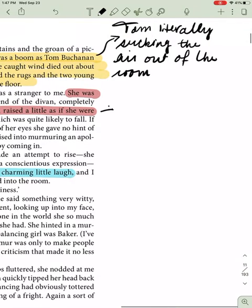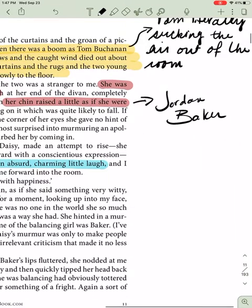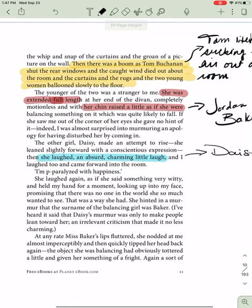We will soon learn this is Jordan Baker, Daisy's best friend. Laying out there, literally with her nose up, and then there's Daisy. Pay attention to the words that describe these women — absurd and charming. This is something that Daisy has about her, this alluring charm.